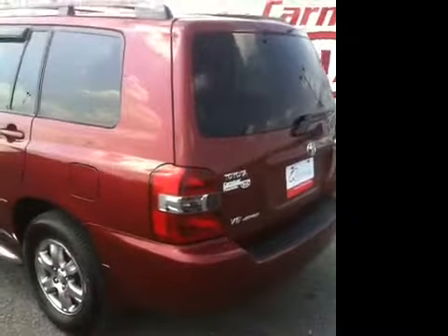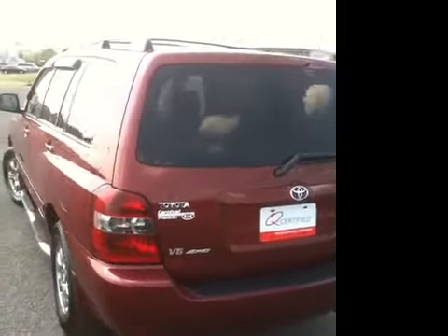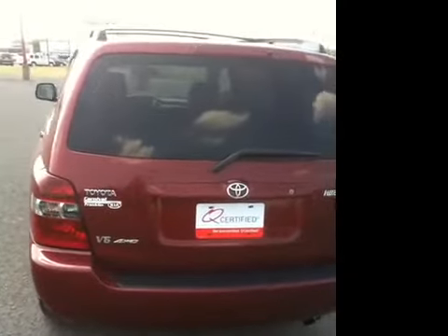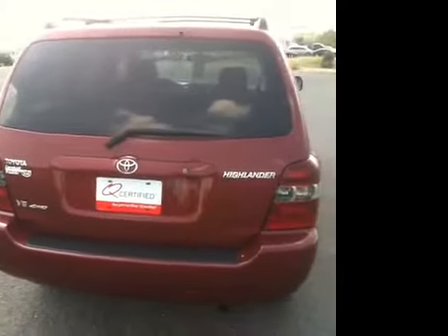This vehicle is also Q-certified, which means a two-year or 100,000 mile limited powertrain warranty comes with this vehicle, and that does include roadside assistance. This is a V6 4WD.